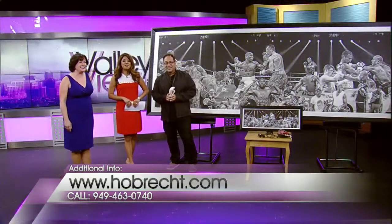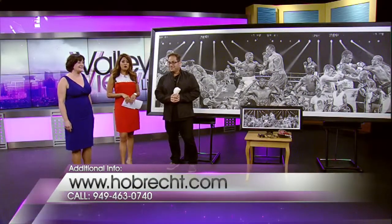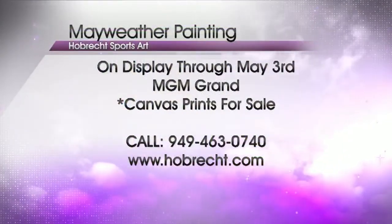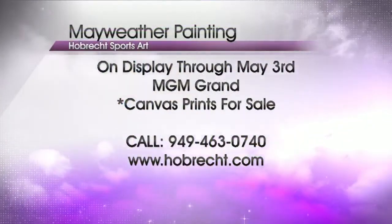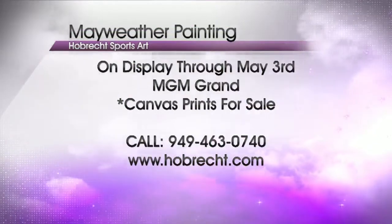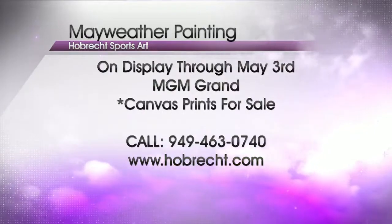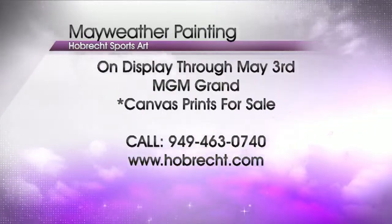You can see Dave's one-of-a-kind work of art at MGM Grand. This original 12-foot by 4-foot piece will be on display through May 3rd. Several canvas prints will also be available for purchase. For more on Hobreck Sports Art, visit the website or call the number on your screen. They're also on Facebook and Twitter.